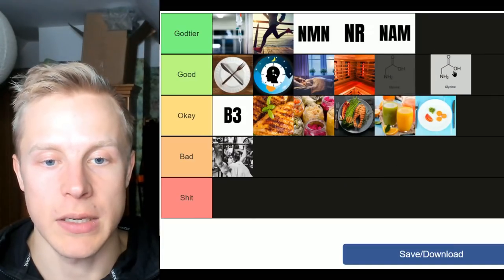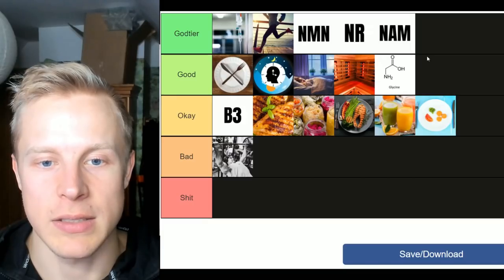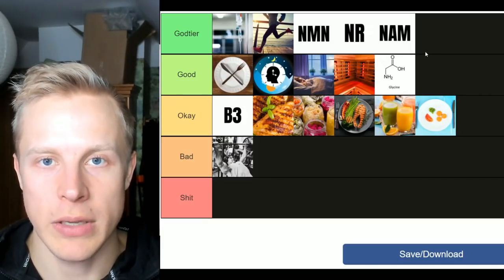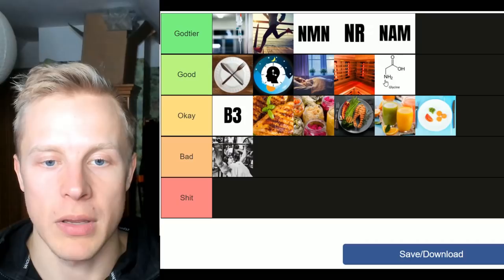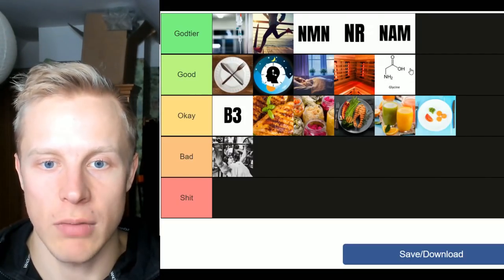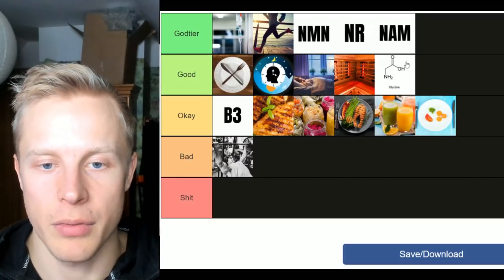Lastly, one of my favorite supplements: glycine. I'll put it into 'good' tier. What glycine does is reduce NADPH oxidase (NOX), which is an enzyme that can cause oxidative stress. Studies have found glycine effective in reducing NOX, and this has a positive effect on increasing NADPH levels, which also results in a greater NAD effect overall.